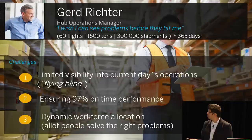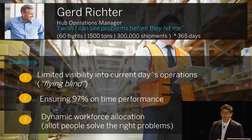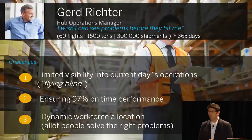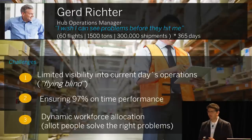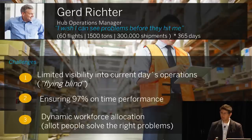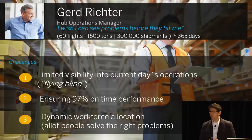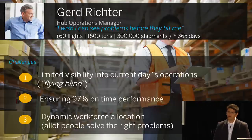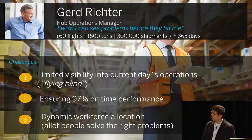We're talking about an Airline Express Carrier. I want you to meet Gerd Richter. Gerd is the hub operations manager. He's been working with the logistics hub for more than 20 years. His operational day starts at 7 in the evening and goes on till 4 in the morning. Close to 60 flights come into this hub, they bring in shipments, which get sorted and repacked if needed, then put onto outbound planes. There are close to 300,000 shipments, and during a season like Christmas or New Year, 600,000 shipments go across the hub — 365 days a year.